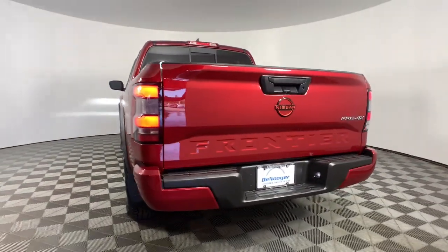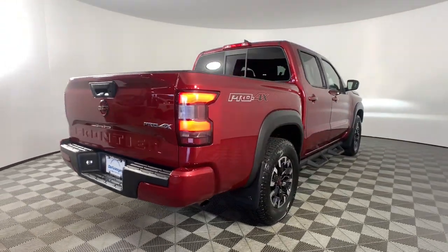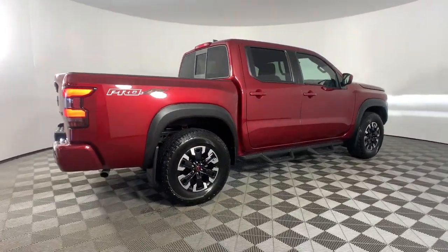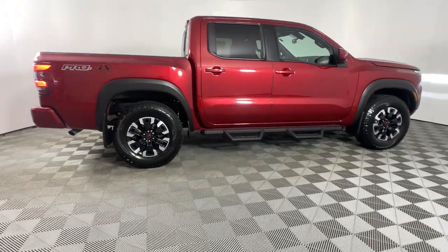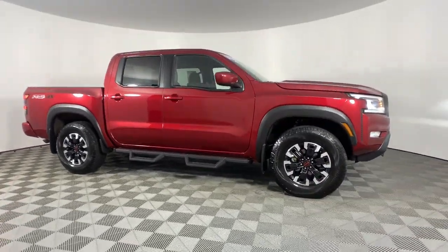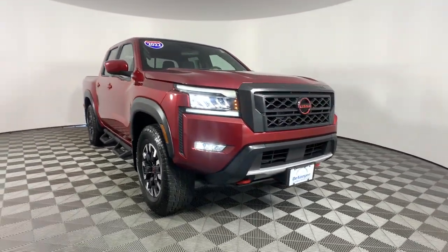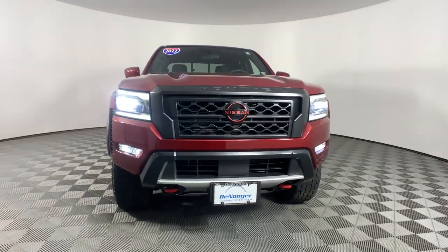These are just some of the great options this vehicle comes with: navigation system, keyless entry, satellite radio, fog lamps, steering wheel audio controls, aluminum wheels, alarm, dual zone AC, power driver's seat, electronic stability control. Don't let this affordable Frontier slip away.